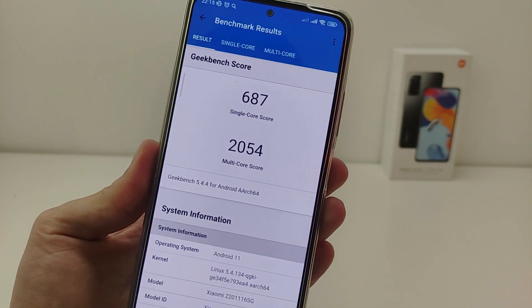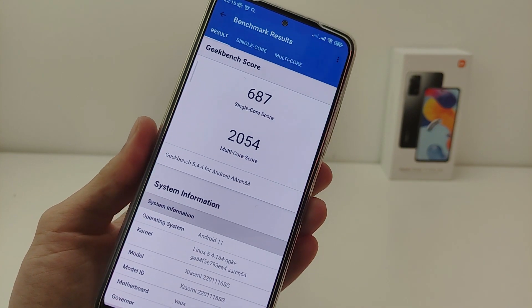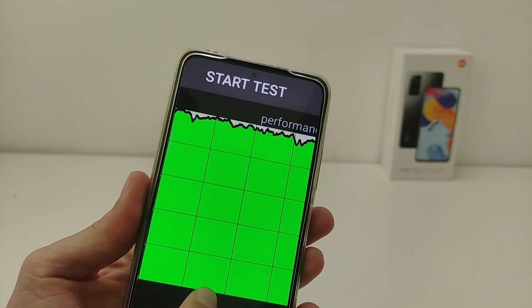Geekbench 5 performance: CPU test with single-core and multi-core scores. The throttling test also showed a good result under load.